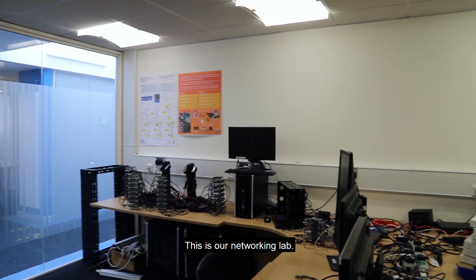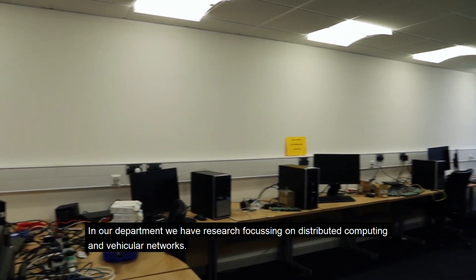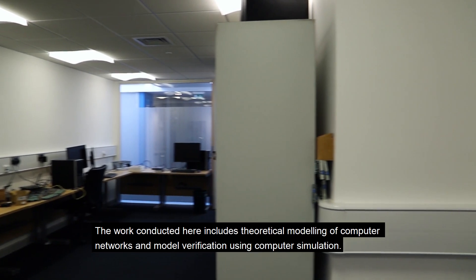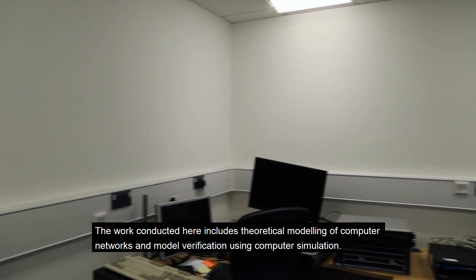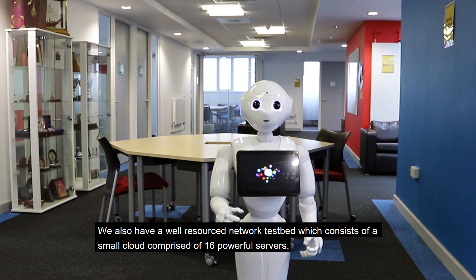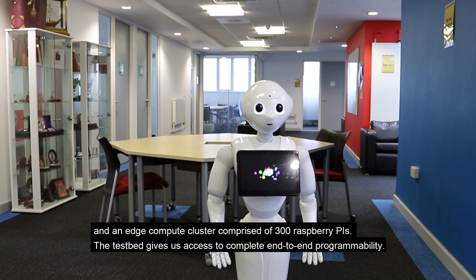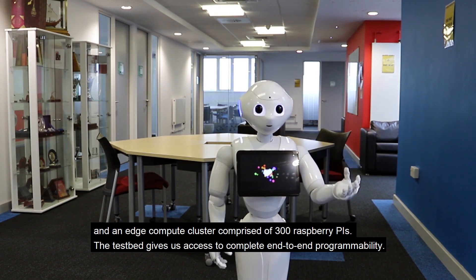This is our networking lab. In our department, we have research focusing on distributed computing and particular networks. The work conducted here includes theoretical modeling of computer networks and model verification using computer simulation. We also have a well-resourced network testbed which consists of a small cloud comprised of 16 powerful servers and an edge compute cluster comprised of 300 Raspberry Pis. The testbed gives us access to complete end-to-end programmability.